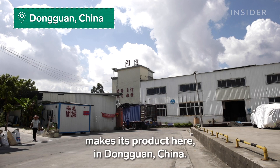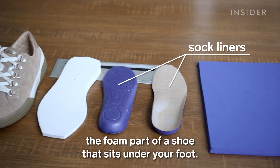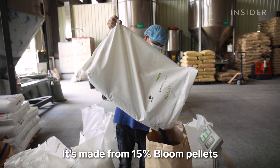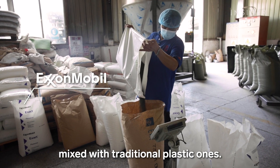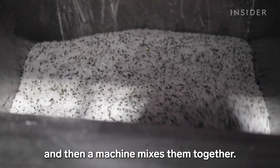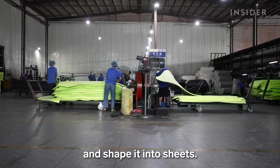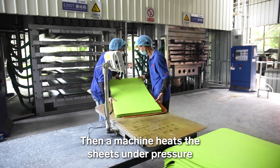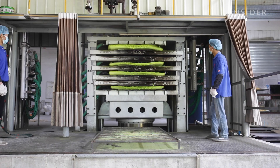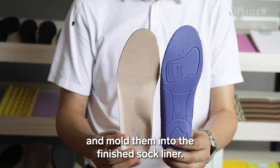One of Bloom's customers makes its product in Dongguan, China. This factory produces sock liners — the foam part of a shoe that sits under your foot — made from 15% Bloom pellets mixed with traditional plastic ones. Technicians carefully measure out the two types and then a machine mixes them together. Workers knead the pellet mixture and shape it into sheets. Then a machine heats the sheets under pressure until they expand into foam. Workers trim the foam sheets and mold them into the finished sock liner.